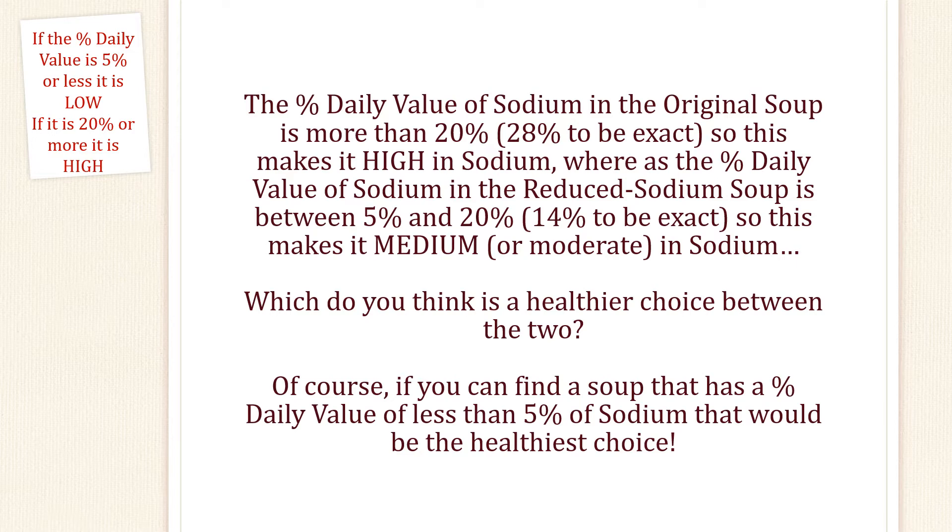Which do you think is a healthier choice between the two? Of course, if you can find a soup that has a percent daily value of less than 5% of sodium, that would be the healthiest choice.